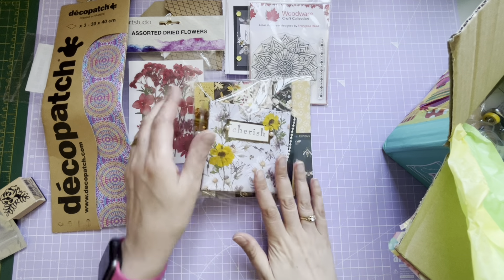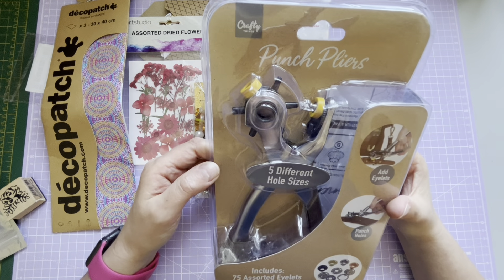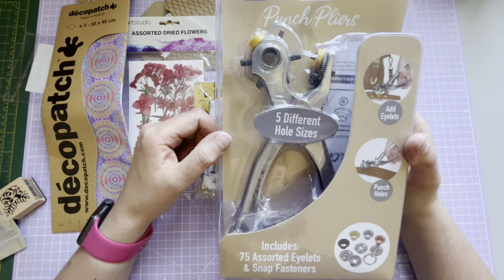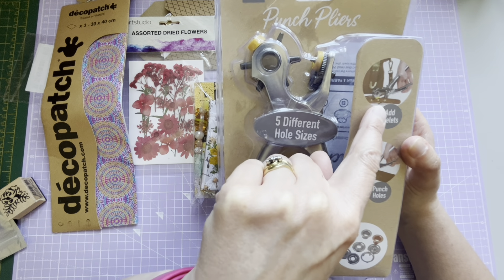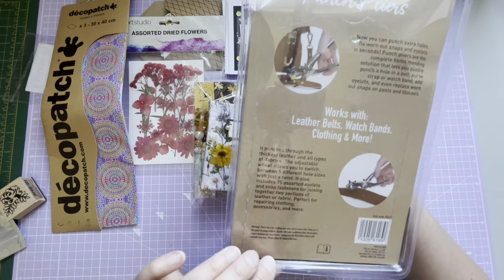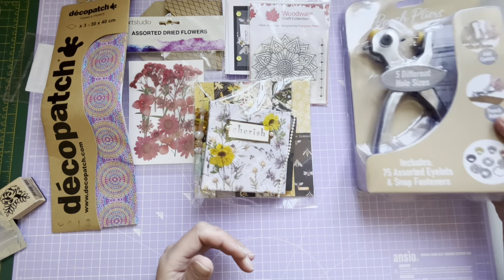This looks like something Sharon's made. And then in the bottom we've got punch pliers with five different hole sizes. I've seen these but never purchased one - and I do have a lot of little eyelets, so you add the eyelet and punch the holes. I could actually use that on my belt where I need another hole, so it's not just for crafting - it could be used for clothing as well. Brilliant, I'll enjoy having a play with that, thank you so much.